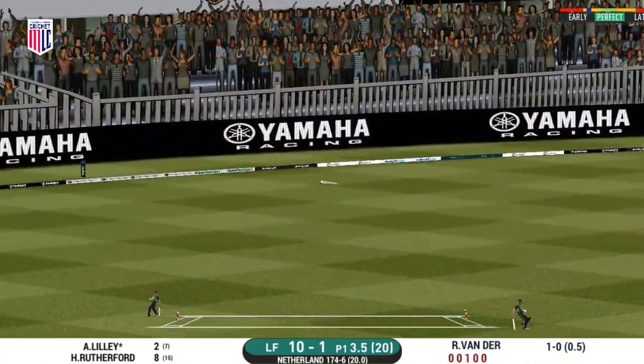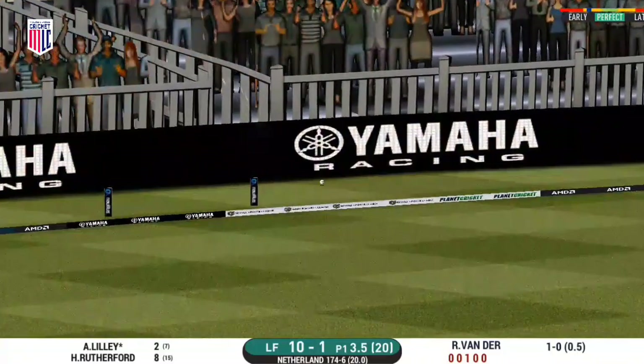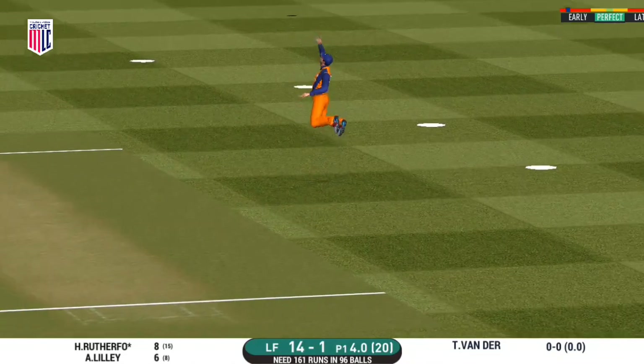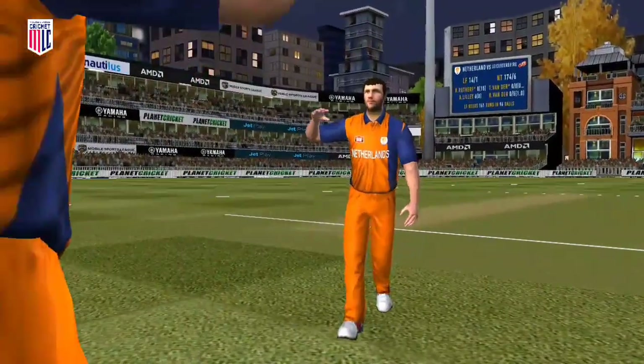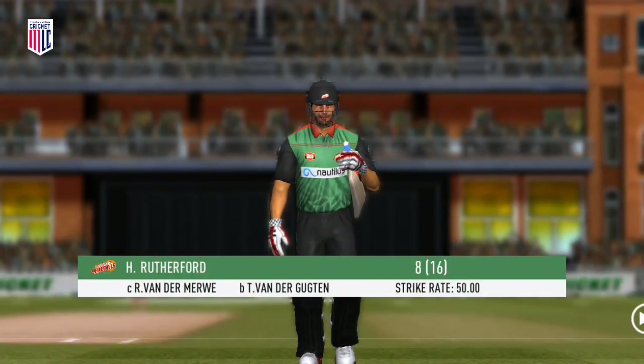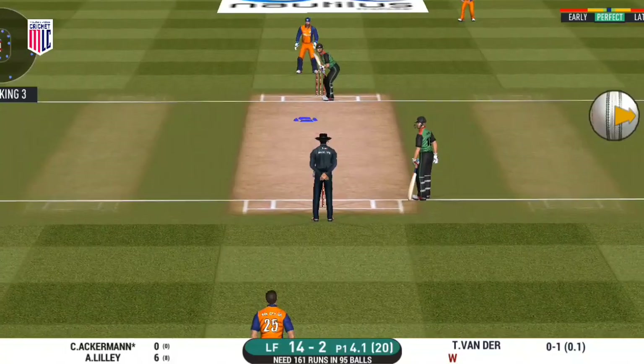Whoa — spanking stroke for four! Chance! And the fielder takes it comfortably. Taking the long walk back to the pavilion — first ball.